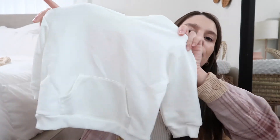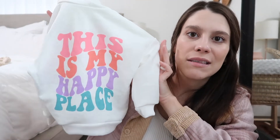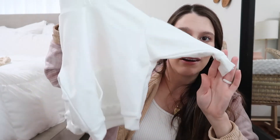Next I got her a little hoodie. It's white in the front and it has a hood with a little print in the back that says 'this is my happy place' in pretty bright letters. I thought this would be cute and cozy for her to wear on chilly, comfy days.